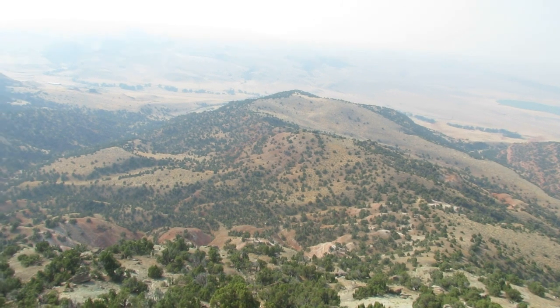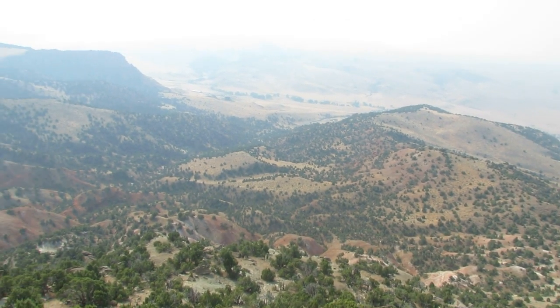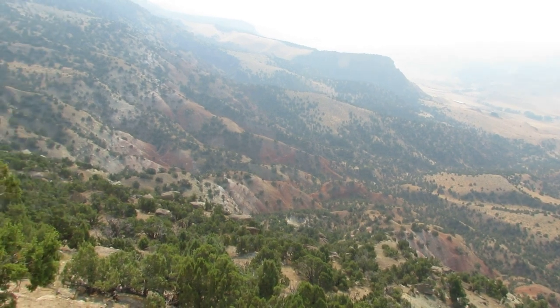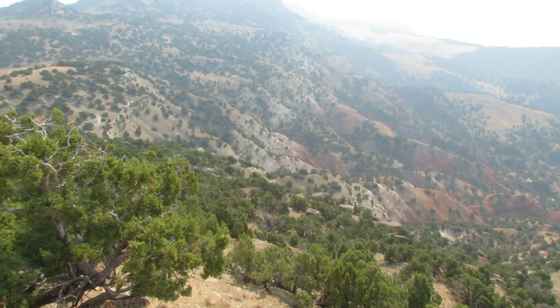All of this is part of the property of the Wyoming Dinosaur Center. It really makes you wonder how many dinosaurs are still awaiting discovery.